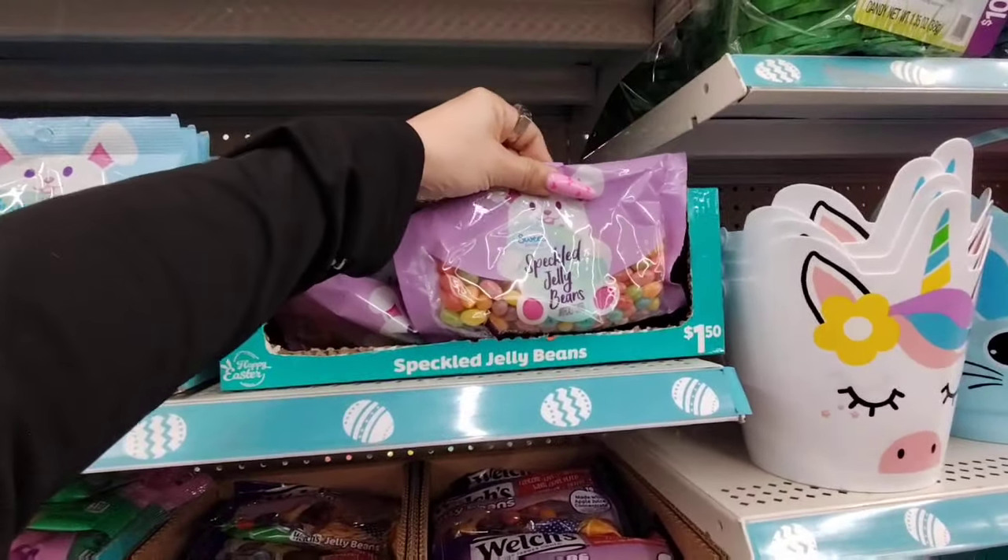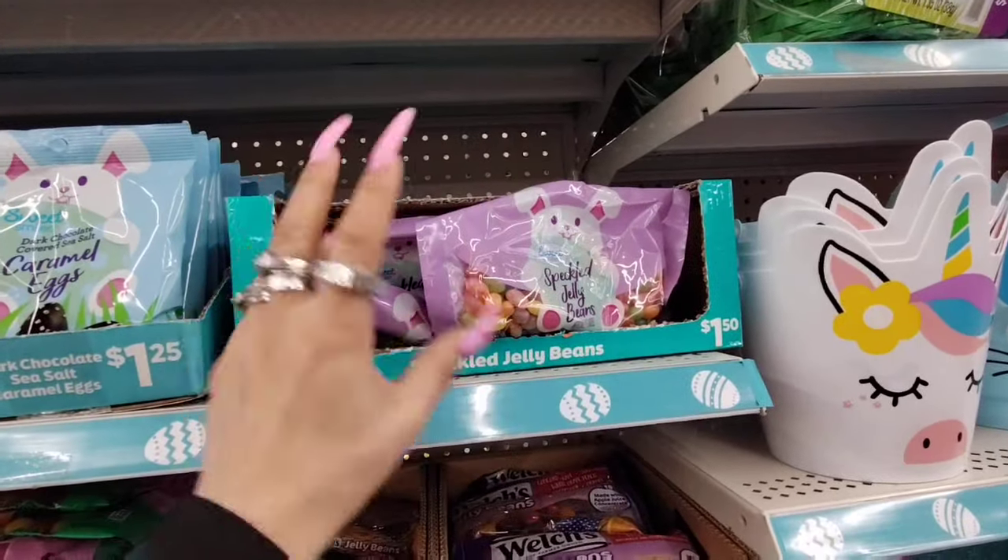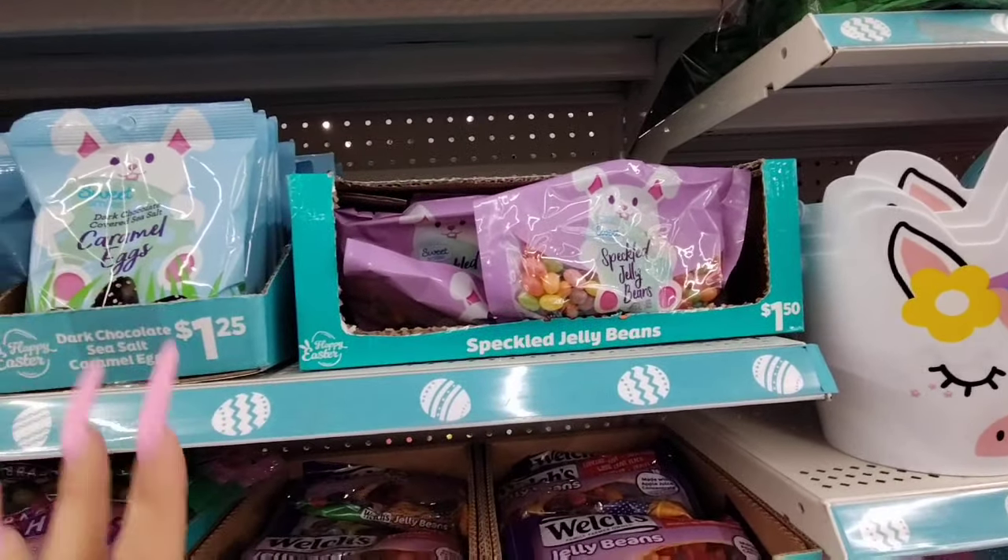Speckled Jelly Beans — I did pick up like 4 or 5 of these bags. They're $1.50 each. Not bad, not the best, but not bad.